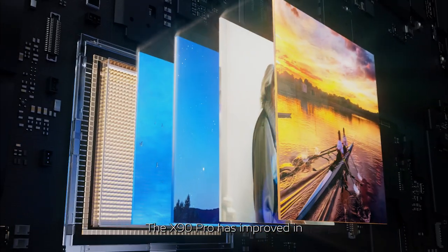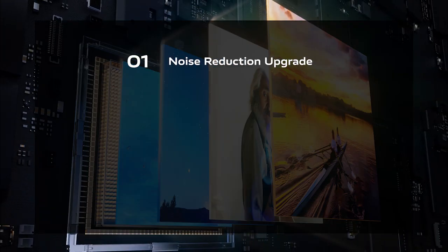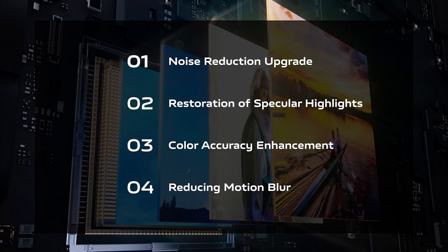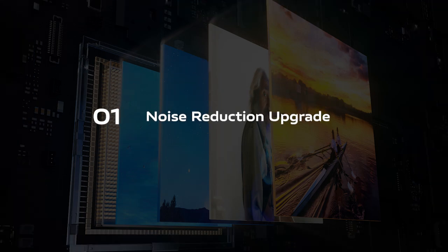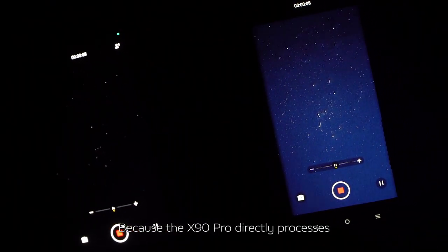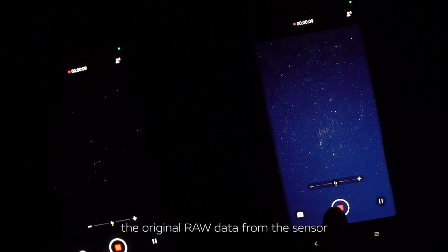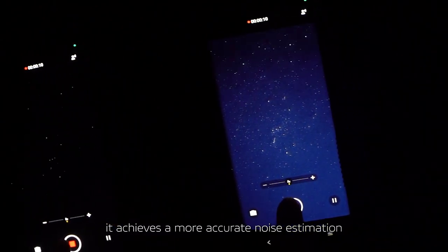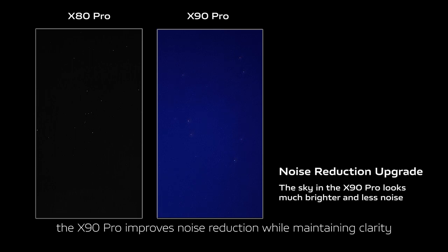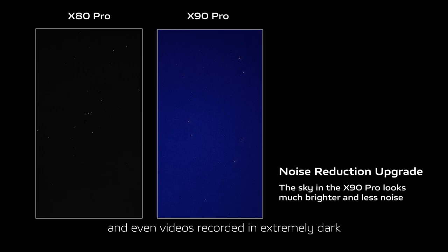The X90 Pro has improved in noise reduction upgrade, restoration of specular highlights, color accuracy enhancement, and reducing motion blur. Because the X90 Pro directly processes the original raw data from the sensor, it achieves more accurate noise estimation in the raw domain, improving noise reduction while maintaining clarity — and even videos recorded in extremely dark environments look bright.